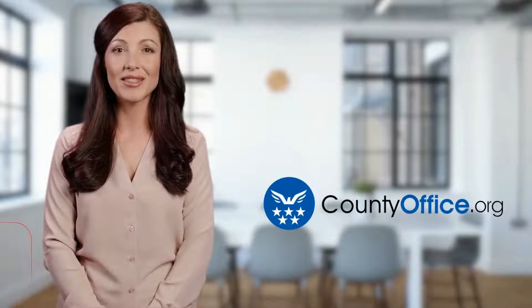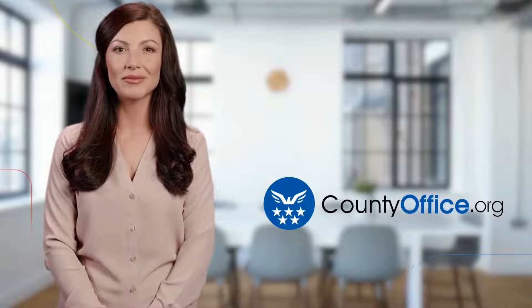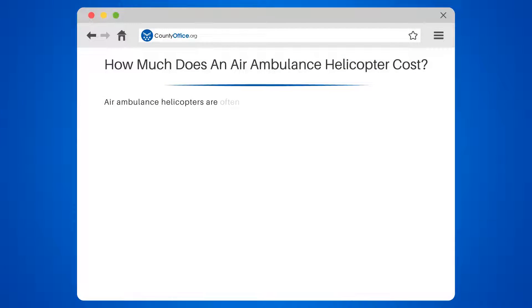Welcome to County Office, your ultimate guide to local government services and public records. Let's get started. How much does an air ambulance helicopter cost?